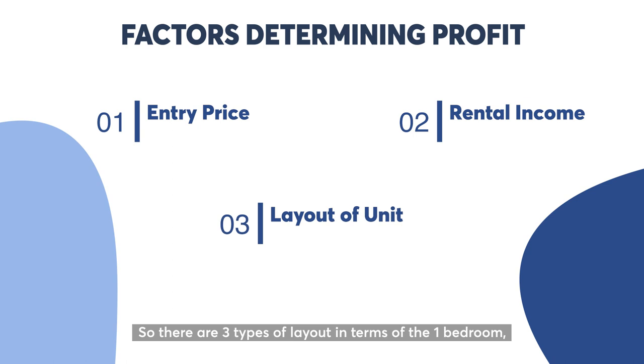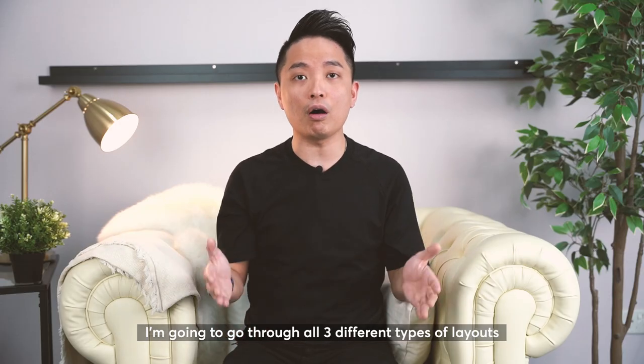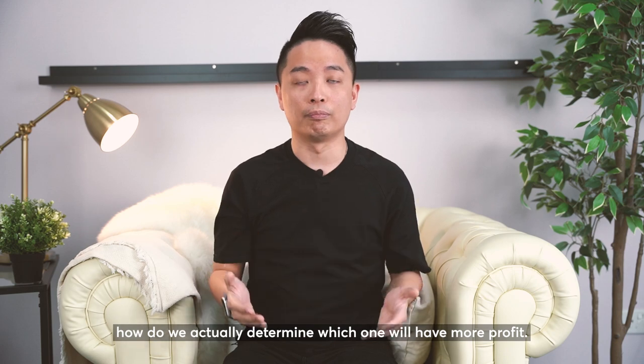There are 3 types of layout for the 1 bedroom. The first is 431 square feet, the second is 452 square feet, and the third is 474 square feet. I'm going to go through all 3 different layouts so you can understand how we determine which one will have more profit.